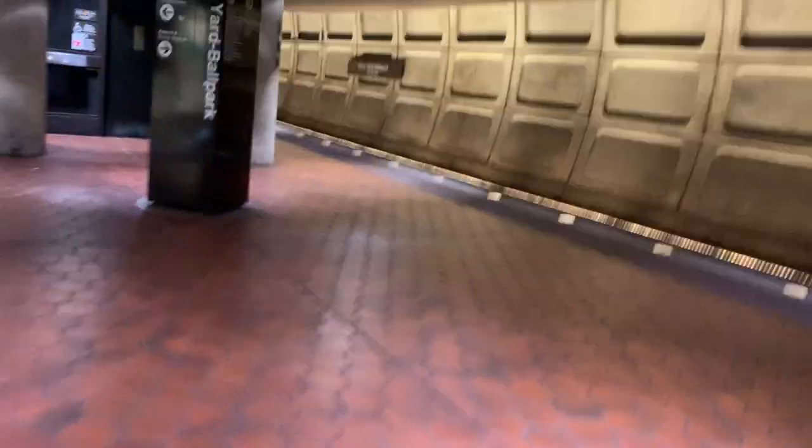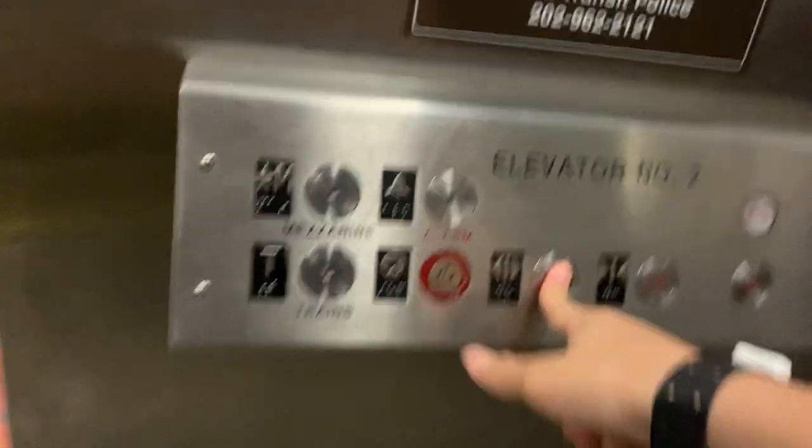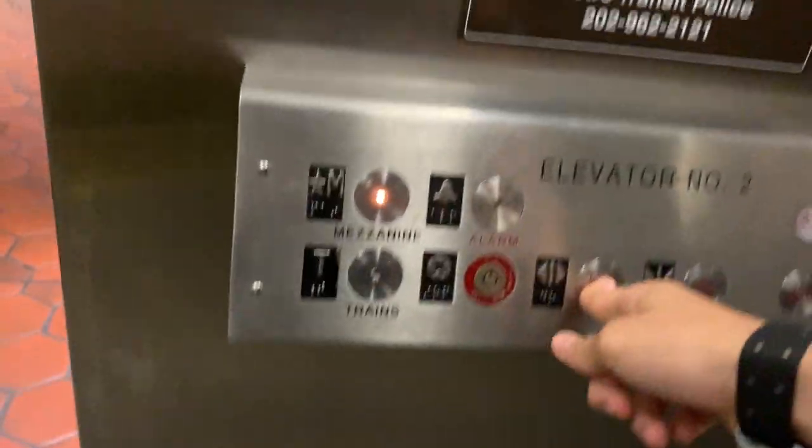Alright, here we come to the elevator at Navy Yard Metro Station in Washington DC. This is going to be the Navy Yard Stadium. Here's the elevator that we have here. M mezzanine. And there goes that right there.